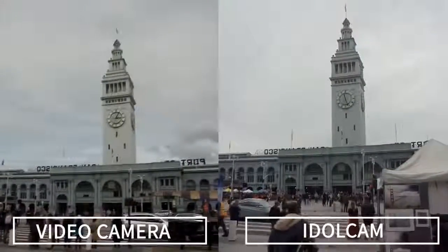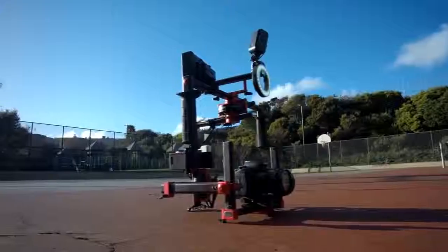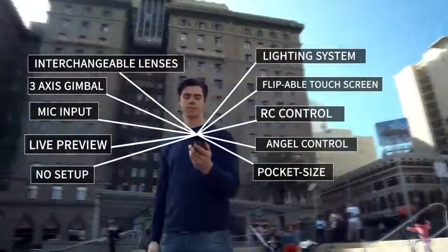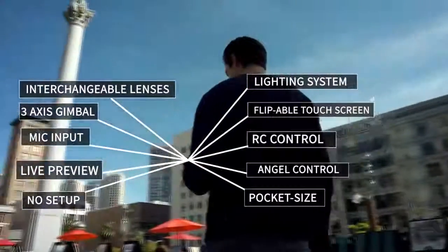As the creator of drones and camera gimbals with a background in commercial photography, I knew I could build a camera that can simplify the process. I wanted a camera that is small and flexible, requires no setup and allows anyone to shoot pro-level video. So I created Idol Cam.